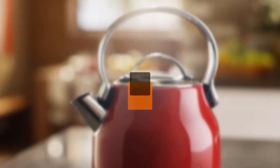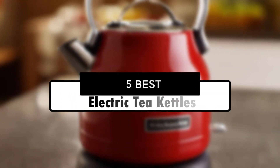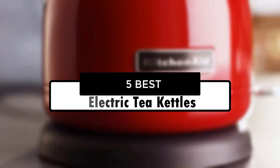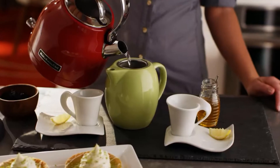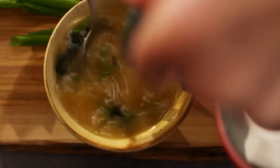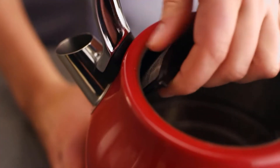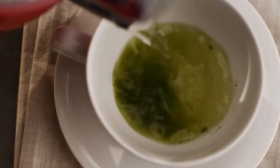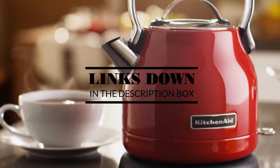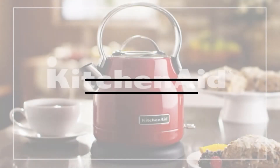Hey guys, in this video we're going to look at the 5 best electric tea kettles of 2022 available on the market today. We made this list based on our own opinion, research, and customer reviews. We've considered their quality, features, and values when narrowing down the best choices possible. If you want more information and updated pricing on the products mentioned, be sure to check the links in the description box below. Okay, so let's get started with the video.